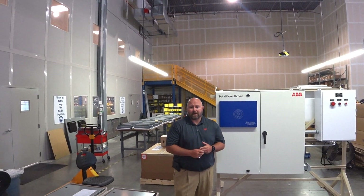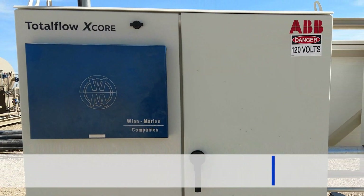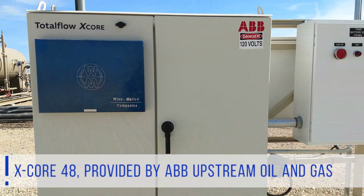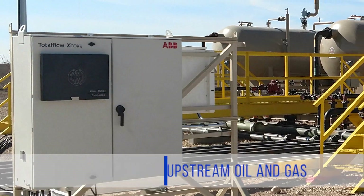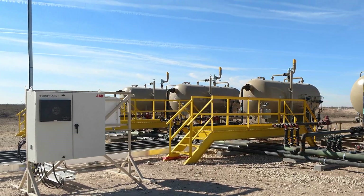Hello, my name is Beau Warner. I've been with Windmarine for over 12 years now. Here we will discuss the X-Core 48 provided by ABB Upstream Oil & Gas, along with some other additions we've done to provide a field solution for oil and gas field production and measurement.